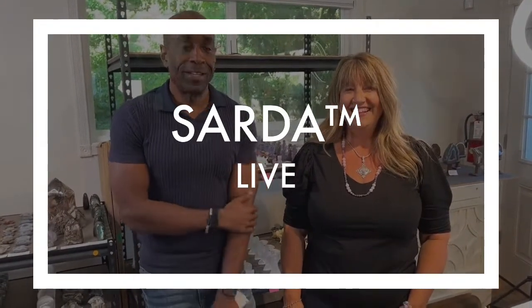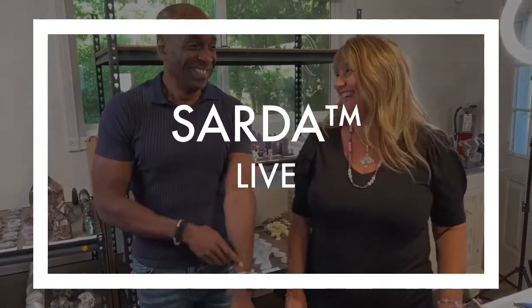Welcome, happy Friday, everyone! Our company is called Sarda. We are a Balinese sterling silver jewelry company—we manufacture out of Bali and Thailand. Our owner and designer Janelle has been doing this for about 30 years. She's not here today; she's in California seeing her nephew get married. Congratulations to the happy couple! Our website is sarda.com.